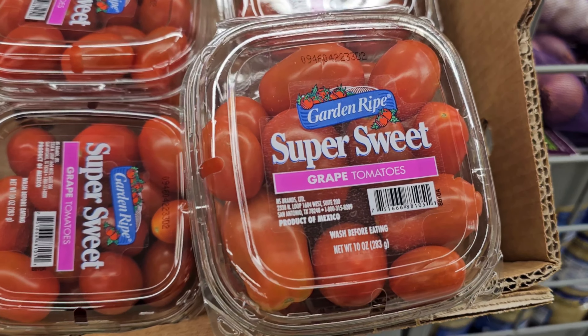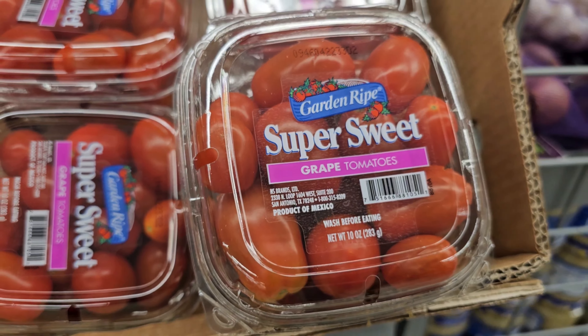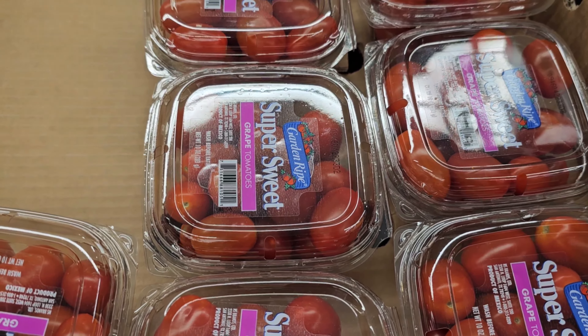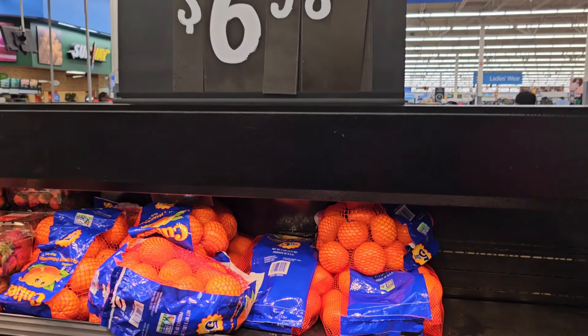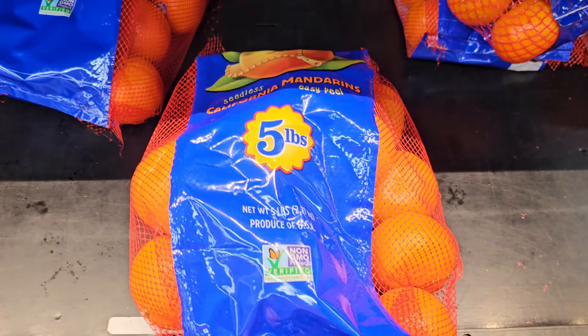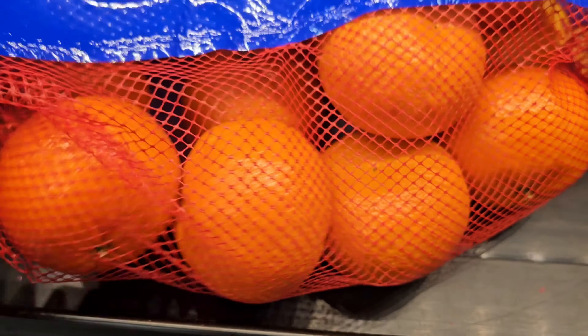They have some tiny super sweet tomatoes — I've never tried them. They're very small, sold by the package. They sell oranges here, five pounds for about seven bucks. They look nice and fresh.